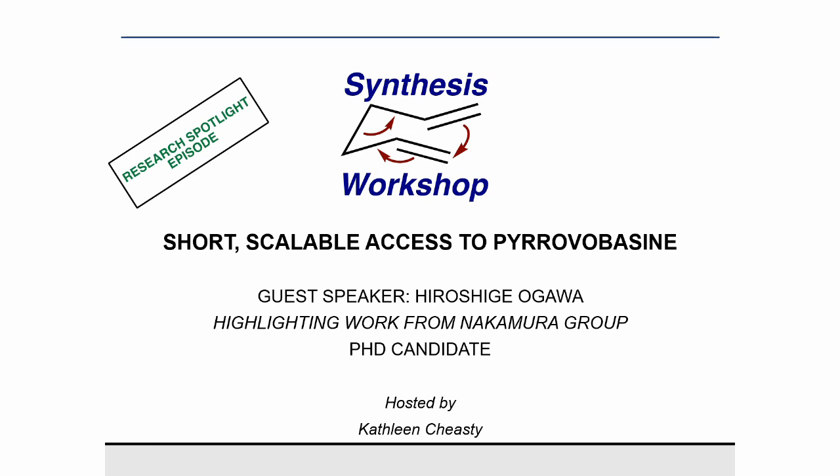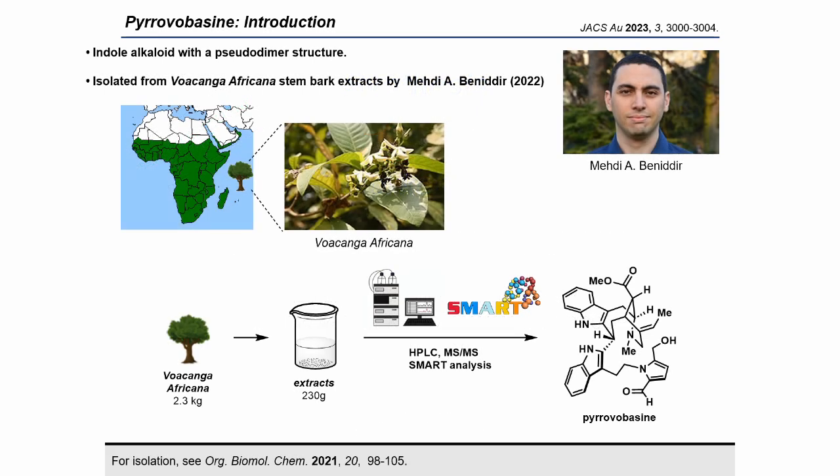Thank you for the kind introduction. I'm excited to present the research on Synthesis Workshop today, and I will talk a little about the recently completed total synthesis of the natural product. Let me start by giving a short introduction to this natural product.